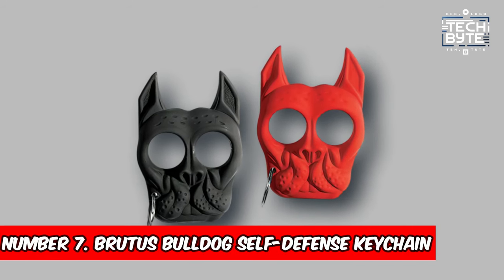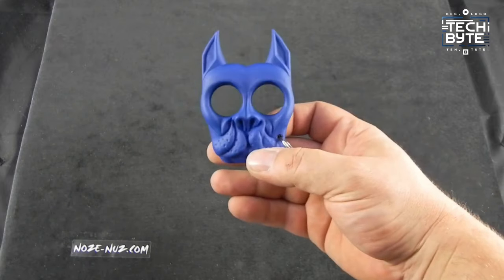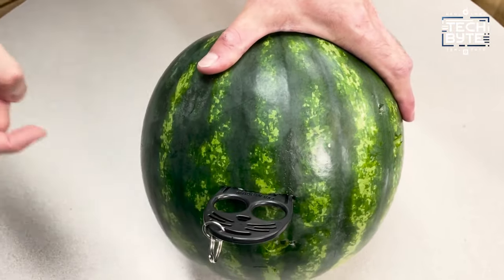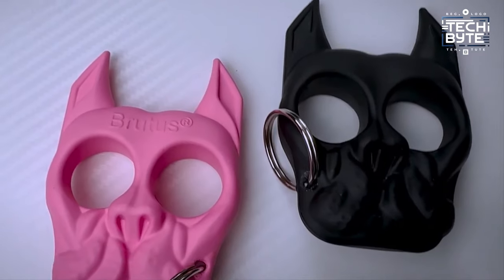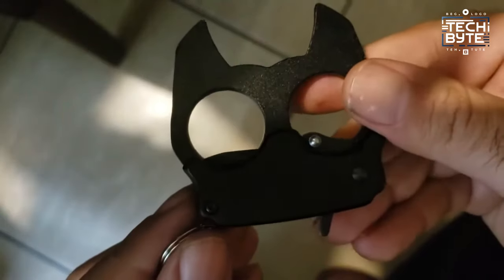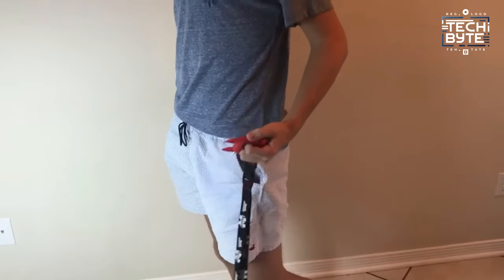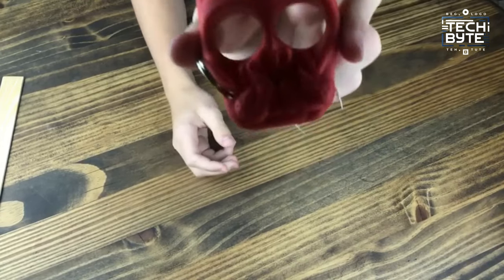Number 7: Brutus Bulldog Self-Defense Keychain. Your ultimate companion for personal protection. This innovative tool packs a powerful punch, offering discreet defense without the bulk or legal concerns of traditional brass knuckles. Crafted from durable ABS plastic, it boasts rigid knuckles and sharp edges, delivering a devastating blow when needed. Its compact and lightweight design ensures effortless carrying and quick accessibility. Whether you're navigating city streets or exploring the great outdoors, this self-defense keychain provides peace of mind.